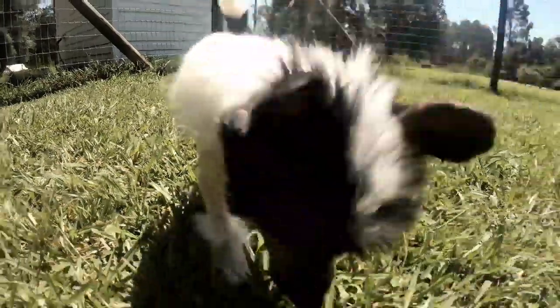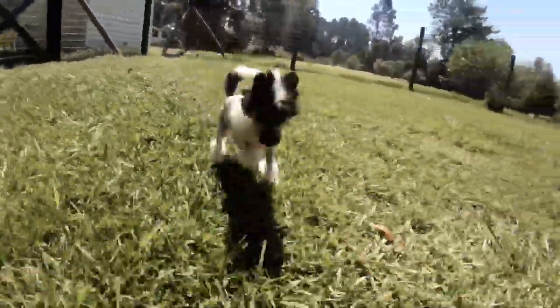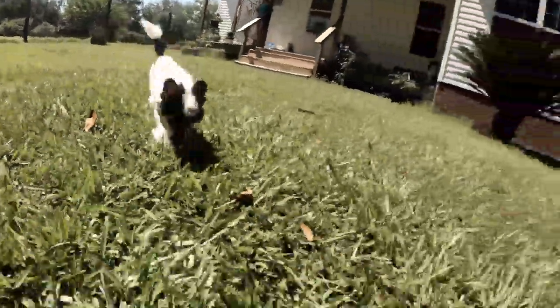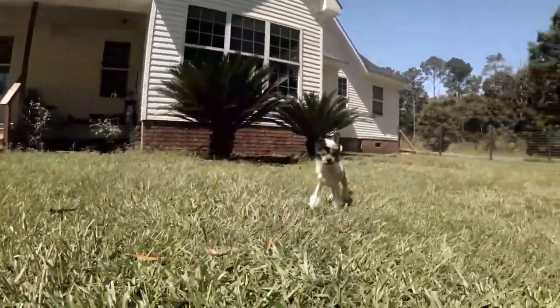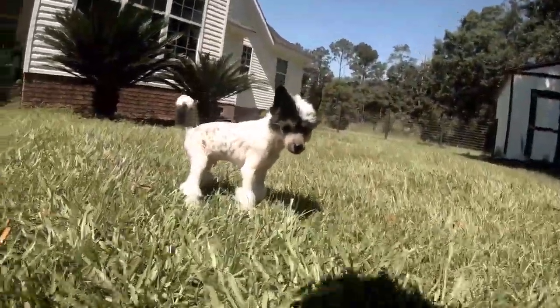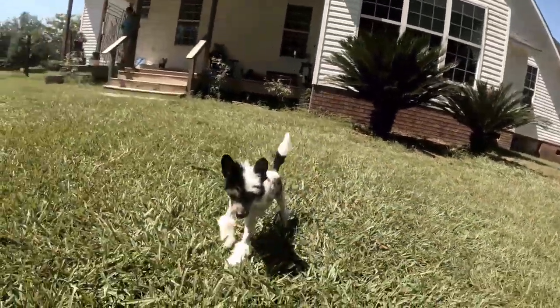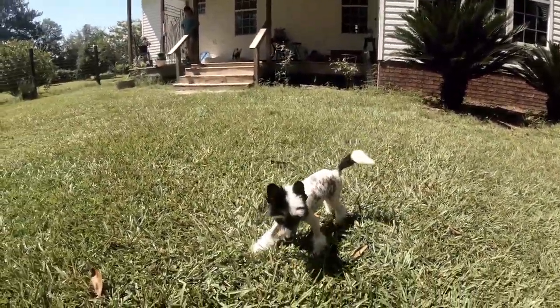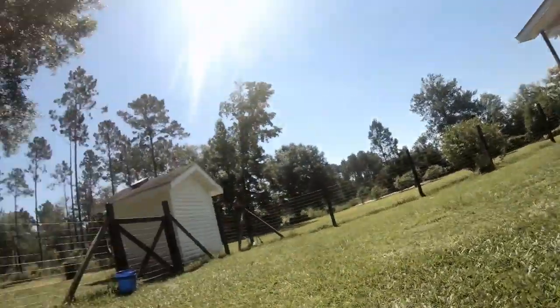Look at his markings — look at that skunk face. Come on Cashy boy, come on Cash. He's so cute. You guys remember Ellie from a video a while back — finally Ellie girl has somebody to play with.